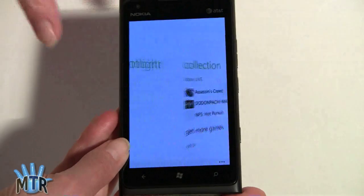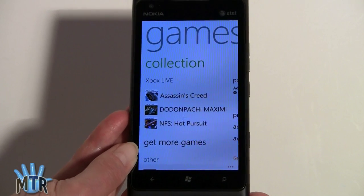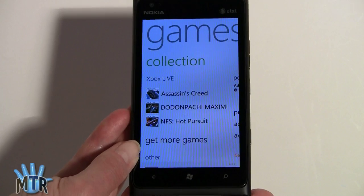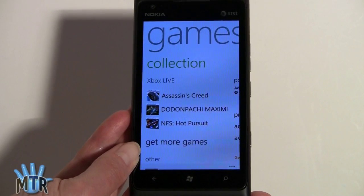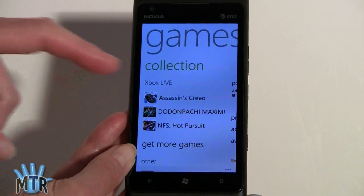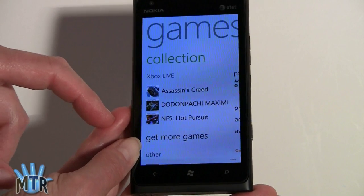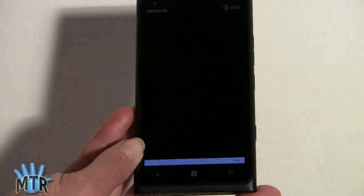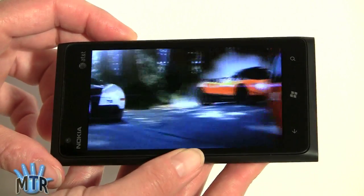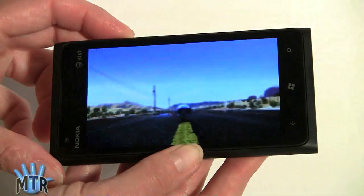Xbox Live is a big part of Windows Phone, and there are a bunch of games pre-installed. Microsoft worked hard to ensure a nice selection of high-quality games with Xbox Live integration. Any game you're interested in, you can try before you buy. We've got Assassin's Creed, Dodonpachi Maximum, and Need for Speed Hot Pursuit. We'll check out Need for Speed — it's really amazing how nicely the games look running on a single-core 1.4 GHz CPU with Adreno 205 graphics.